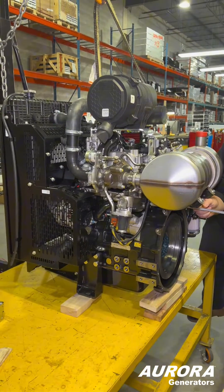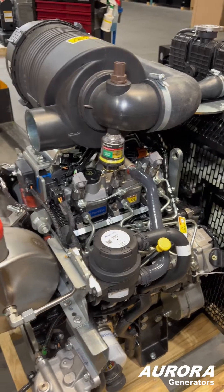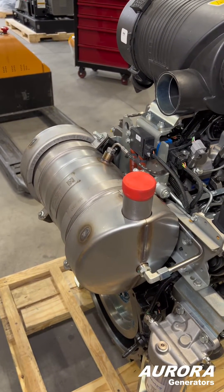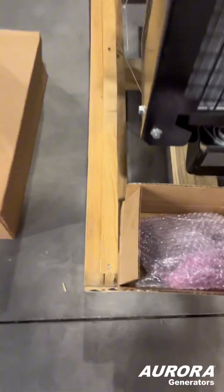However, this type of engine is not required for emergency standby generators. Your home or standby generator is more straightforward in design without all the electronics.